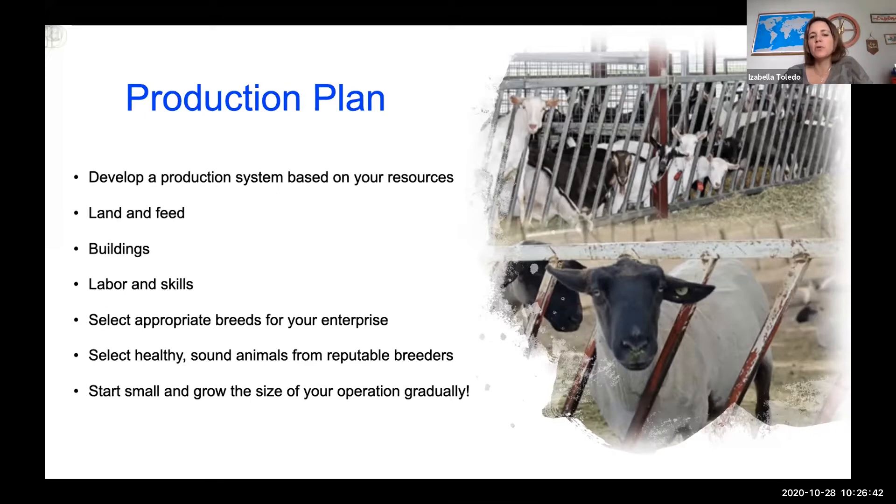You have to select the appropriate breeds for your enterprise. If you're interested in selling meat, select breeds that produce more meat. If you're interested in selling milk, go for the breeds that produce more milk — that way it can be more profitable. Always select healthy, sound animals from reputable breeders so that once you buy them, they are ready to produce the best product and increase your profitability.